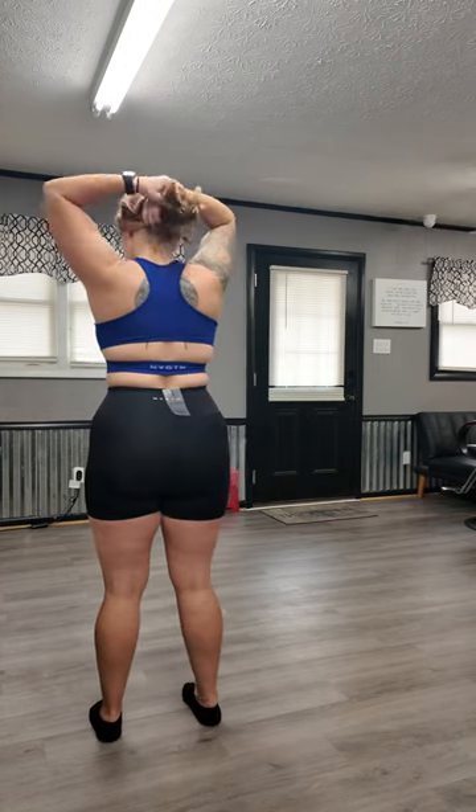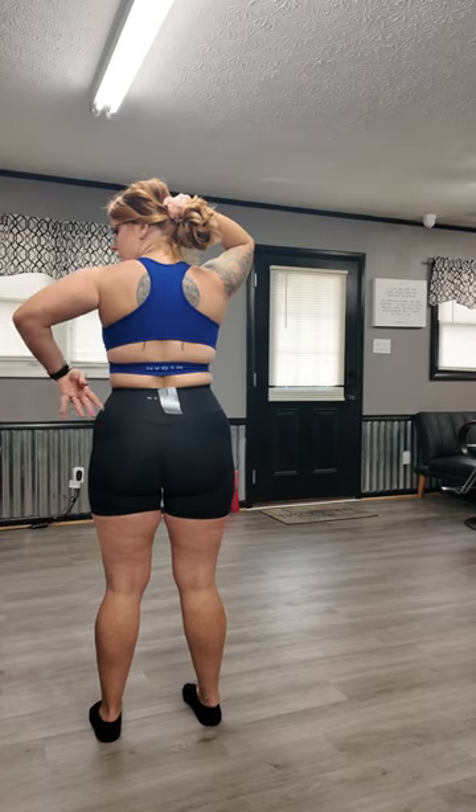Out of everything so far that I've tried on, this is my favorite. This is the Sapphire Blue Rise Seamless bra. It's super cute — it's got a cut-out here. I love the way that looks. Again paired with the Black Signature Shorts. Out of everything so far, this is my favorite. I like these Signature Shorts too. It's got good coverage, it feels good and soft, and it's super cute. I love the stripy cut-out — I love stuff that's different that you're not going to see everywhere.